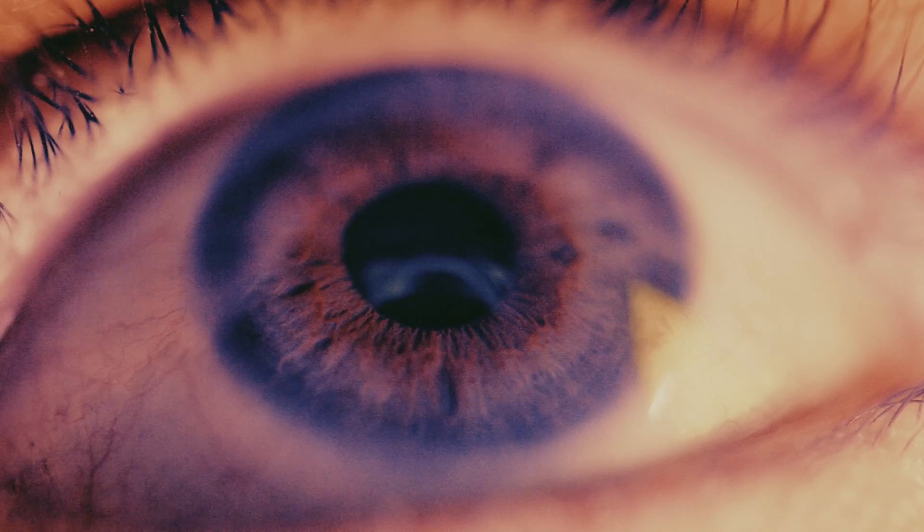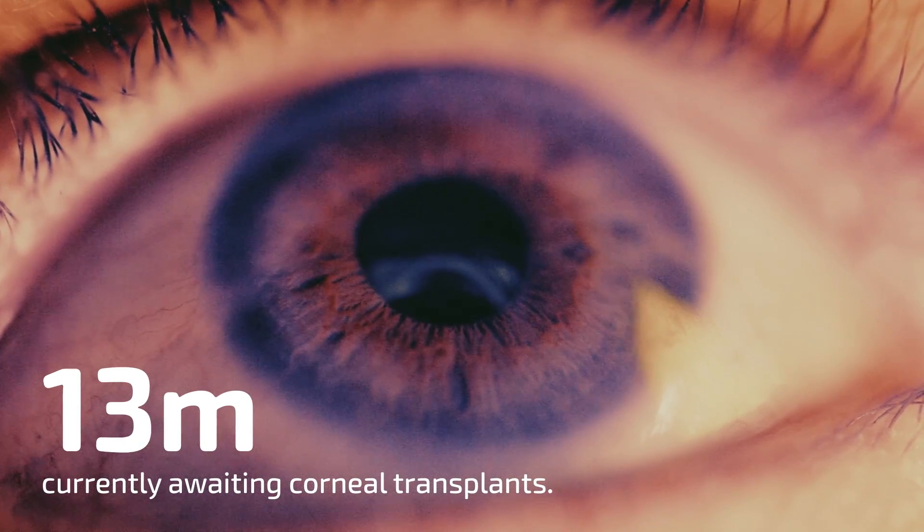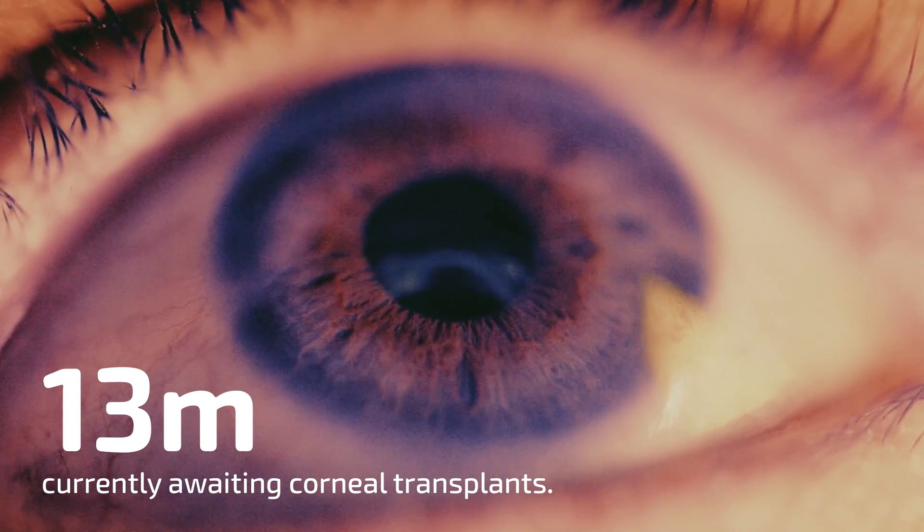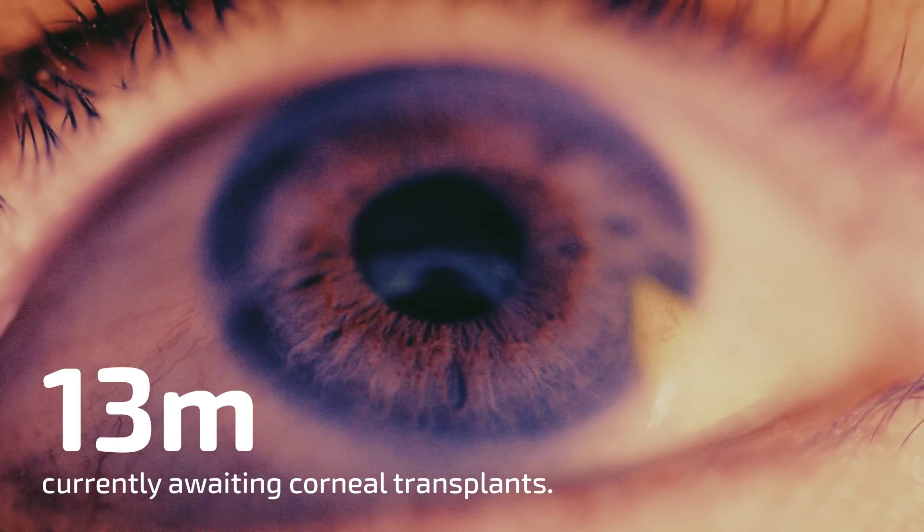One of our other areas is the cornea. We've been developing that for a number of years, and it's addressing a market of around 13 million people that are currently awaiting corneal transplants but do not have access to the tissue. We're looking to really alleviate the suffering of these people.